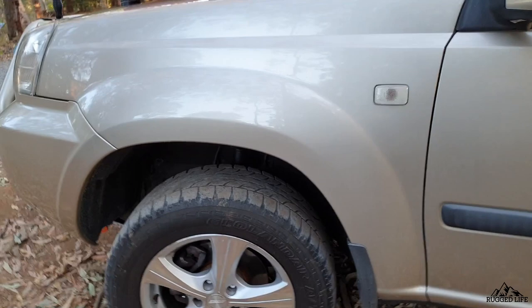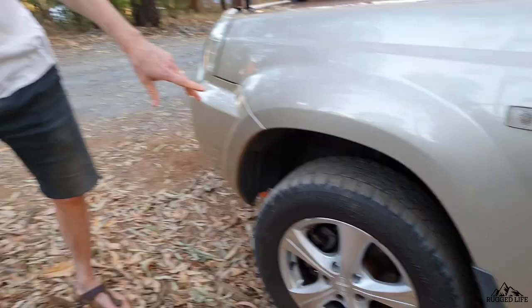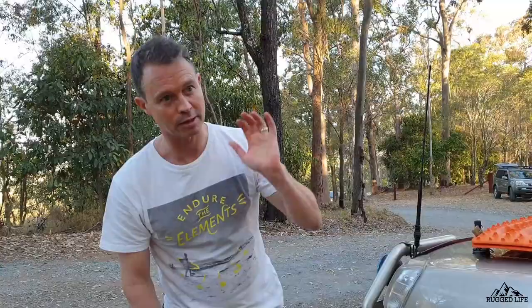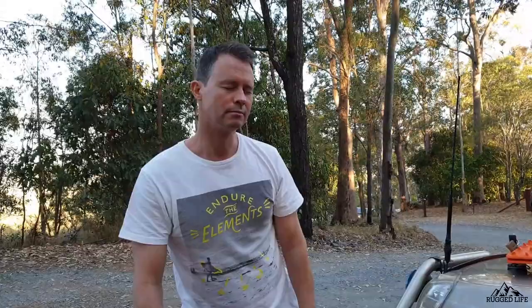Most of the driving I do is just in auto mode — I don't even turn the diff lock on. It's only in really tricky situations that I might briefly put it on. Driving through Fraser Island, probably 90% of the time just on auto, and that's through the island, not just on the beaches. I find myself the same through mud, rivers, and rocks — about 85-90% of the time just in auto mode.